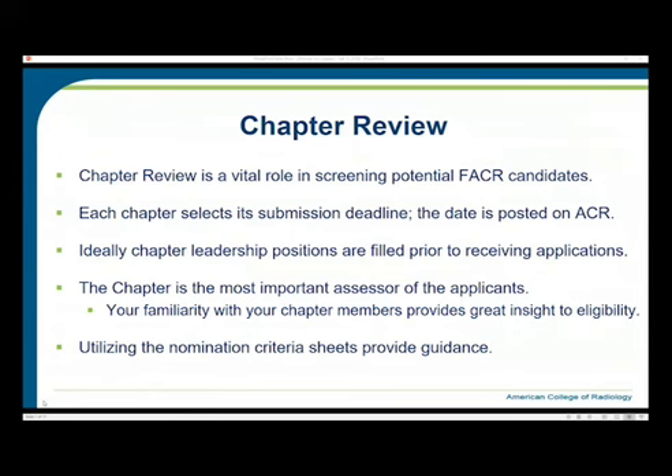The chapter review leading up to the June 30th deadline plays a vital role in screening all potential FACR candidates. Each chapter sets its own submission deadline, and the dates are posted on the ACR website. Ideally, chapter leadership positions should be filled prior to receiving applications so they can be reviewed and signed off by current leaders. The chapter is the most important assessor of the candidates, as most candidates are known by the chapters.